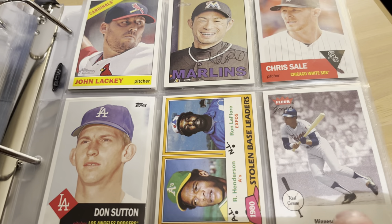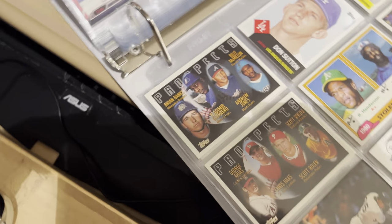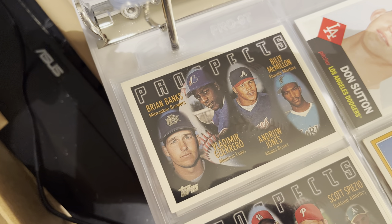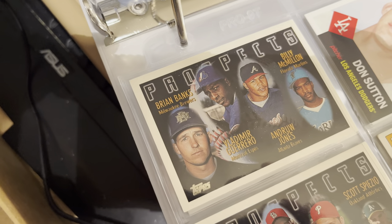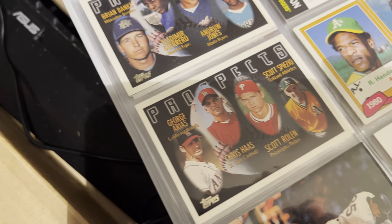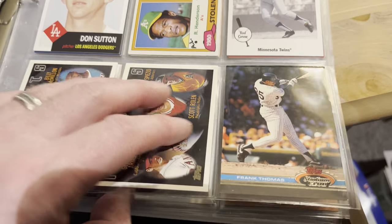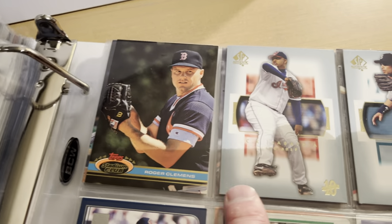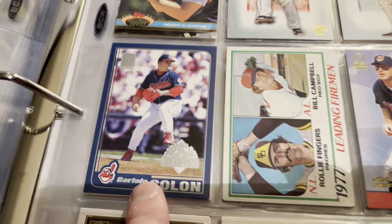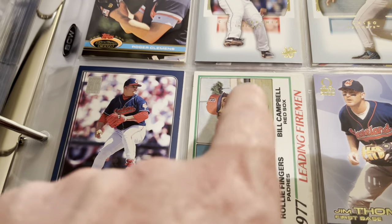We have Chipper Jones on Bowman Chrome, Leaf Rookies and Stars Andrew Jones — a set I've only recently found out about. Jackie Robinson on the '82 Topps design — isn't that a cool card? John Lackey on Heritage, Ichiro, Chris Sale, Don Sutton. There's an '81 Topps stolen base leaders with Henderson and LeFlore on it, Fleer Greats of the Game Rod Carew, and some prospect cards from one of the '90s Topps sets. That's Vladdie Guerrero Senior and Andrew Jones on that one, and Scott Rolen on the other — I don't think either one is considered an actual rookie card but still pretty cool to have. Frank Thomas on Stadium Club, Clemens on Stadium Club, more SP Authentic cards — Ichiro and CC Sabathia.